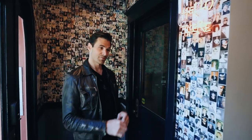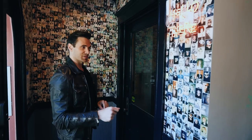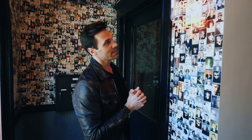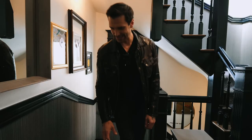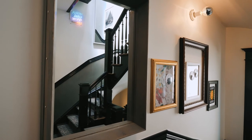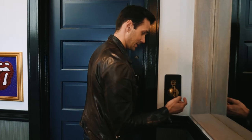Entering the property, the first thing you notice is this really cool wallpaper — it actually has an Andy Warhol photo booth print that looks really, really cool. Over it, you have this neon sign that says 'Hello There,' which instantly makes you feel like you've just arrived at a really cool Airbnb. As you walk up the stairs on this cool carpet runner in shades of gray and blue, you notice a really funky mix of eclectic picture frames. Right at the door, you have this really cool vintage bell — really unique.